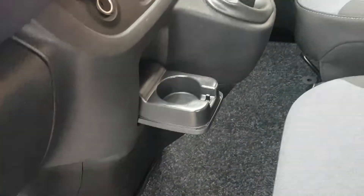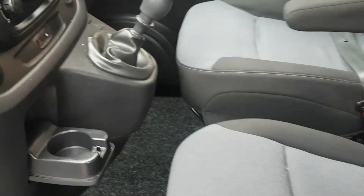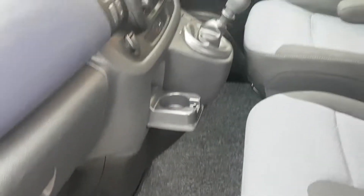There are charge points there also. It's got carpeted overmats fitted. Nice and clean in the cab there.